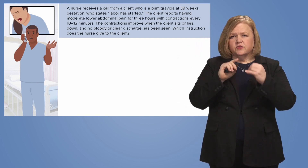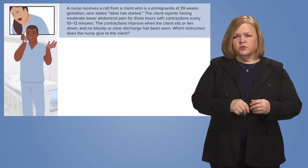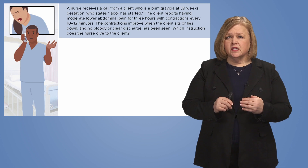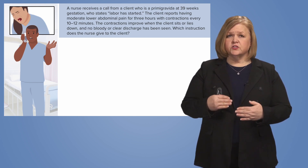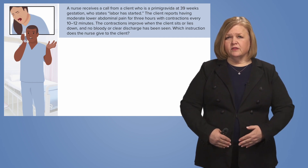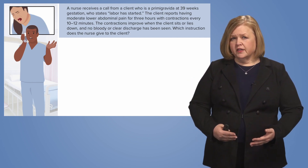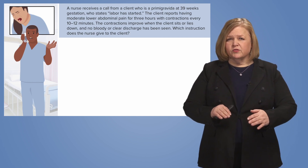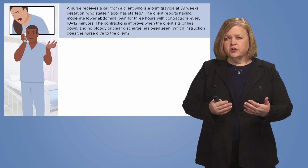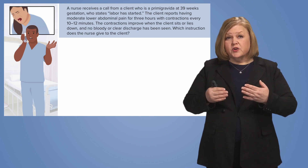The client reports having moderate lower abdominal pain for three hours with contractions every 10 to 12 minutes. That descriptor word 'moderate' tells me it's kind of middle of the road. She's been having it for three hours — is that high, low, or normal? And contractions every 10 to 12 minutes — is that high, low, or normal? These are the calls you have to make.